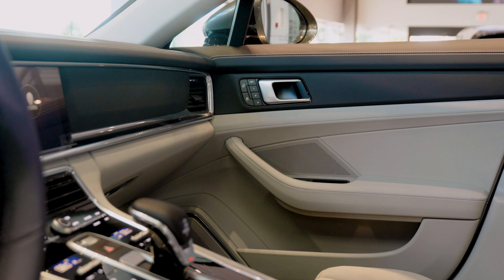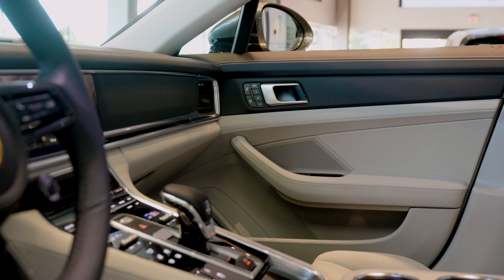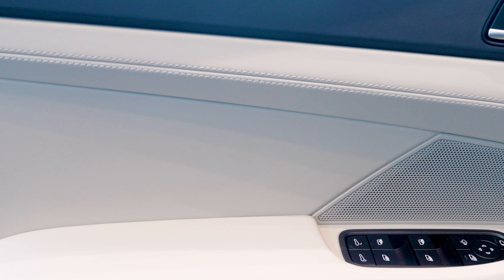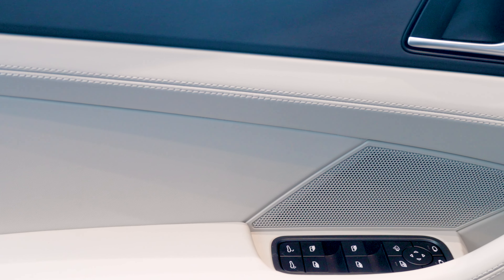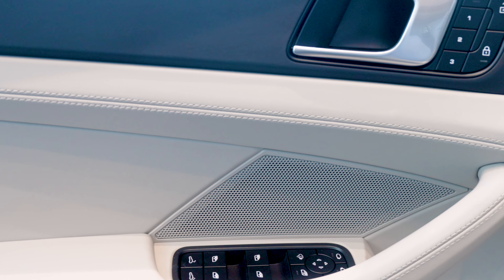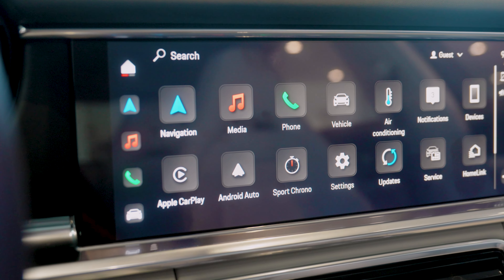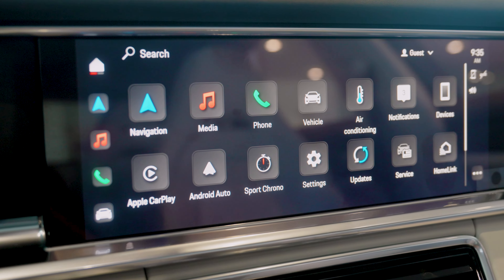Here we are at the interior of our 2022 Panamera 4S. This particular model was ordered with a beautiful leather interior finished in chalk and black with deviated stitching along the dashboard and interior door panels. Another unique feature is the leather interior in black along the center trim and in front of the driver's side as well.